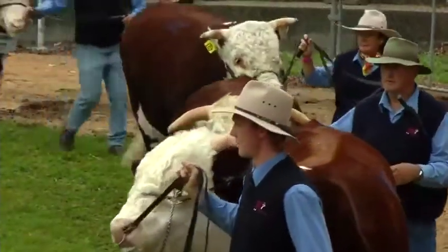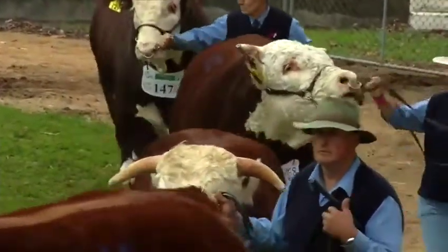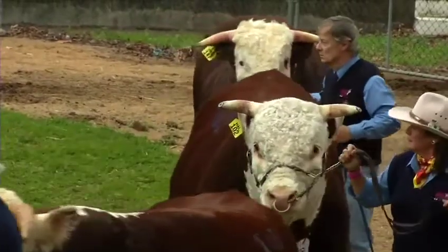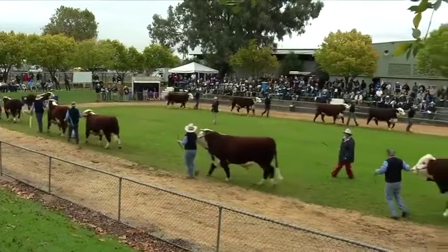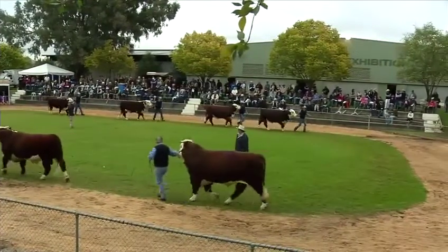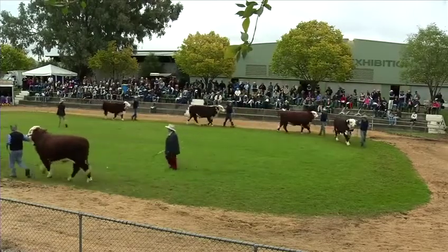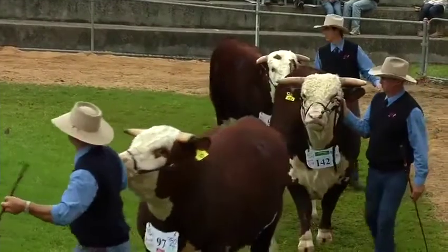Number two is functionality and structure. These cattle have to last — they have to be functional in tough environments. The third one is calving ease. Producers don't have the labor force to go out and assist a cow with calving. Those are three big uncompromising traits, and we have to stay on top of those in addition to using breeding values and EPDs in our performance program.